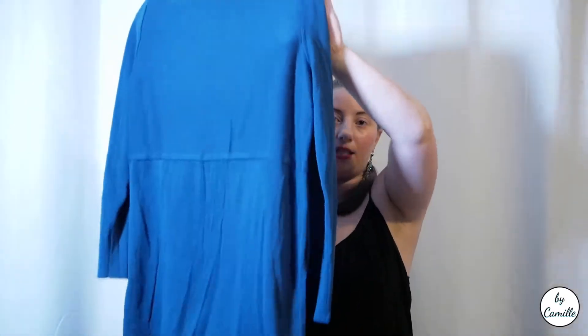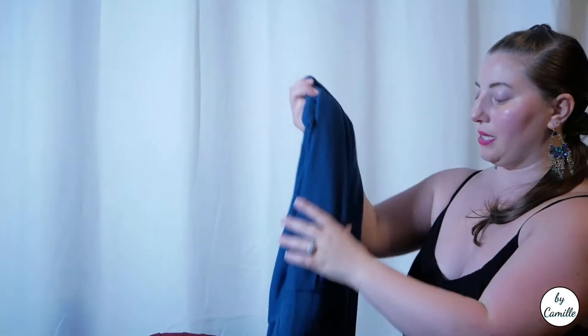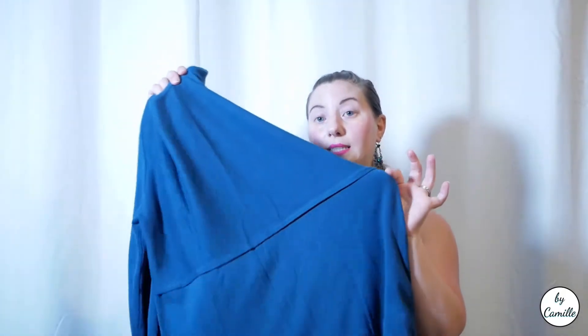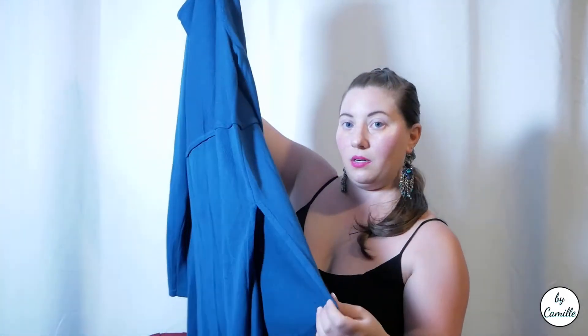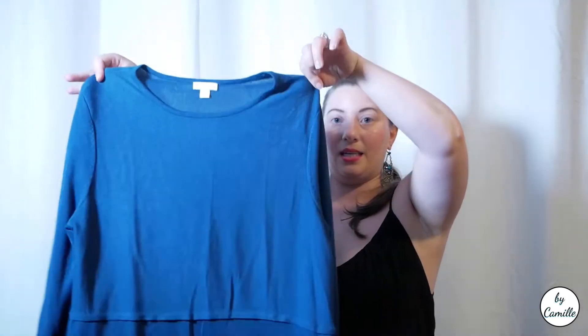The next item is this JJill dress. It's a wool blend in a really pretty blue — a subdued, muted teal, like a nice deep jewel tone. It's kind of a tunic dress with a slit, so depending on how tall you are it could make a difference. JJill, it's a dress with a red tag, so it was four dollars.